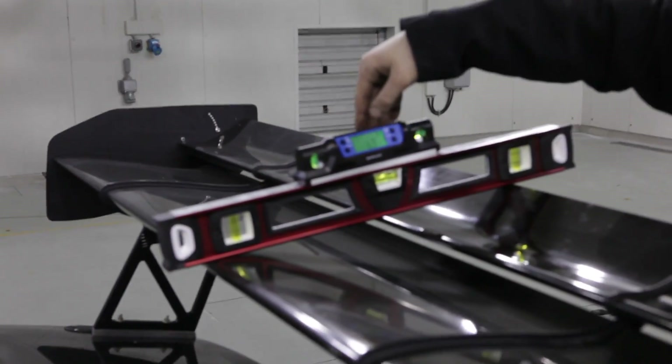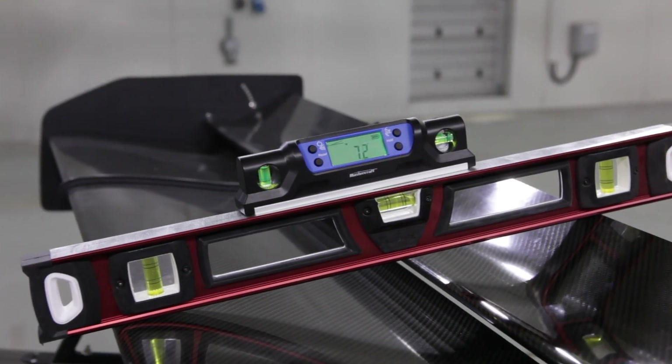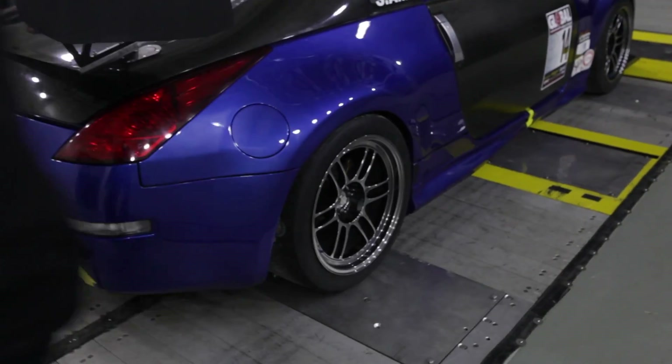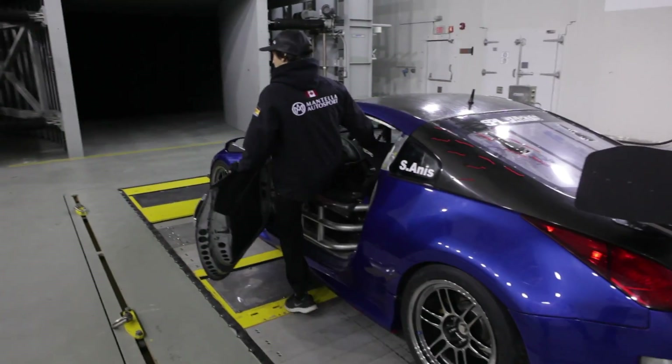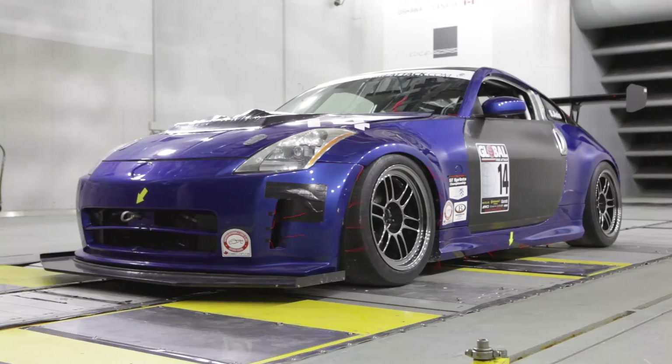The On Point crew made sure to take a bunch of baseline measurements including wing angle and ride height, so that any changes could be properly assessed when looking at the wind tunnel data. Now it was finally time to play mother nature and unleash a stream of smooth air at the Z.